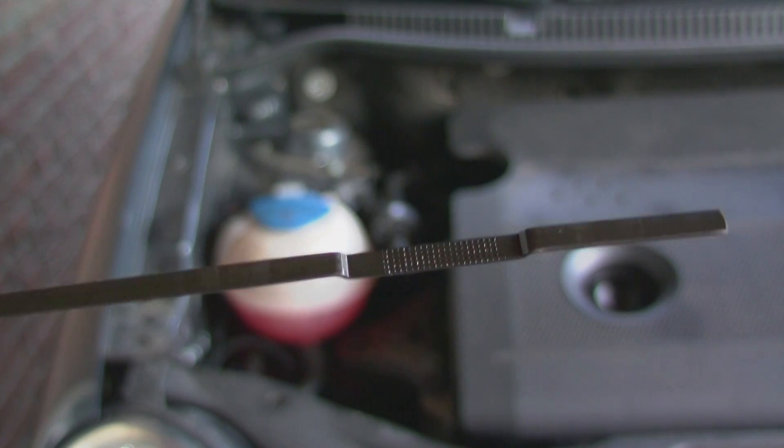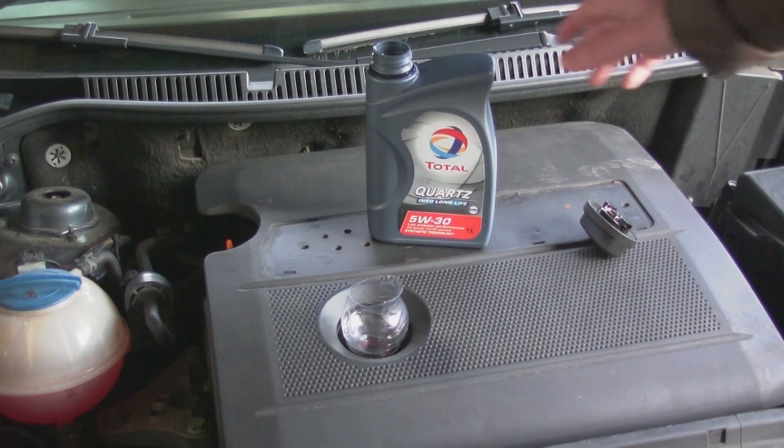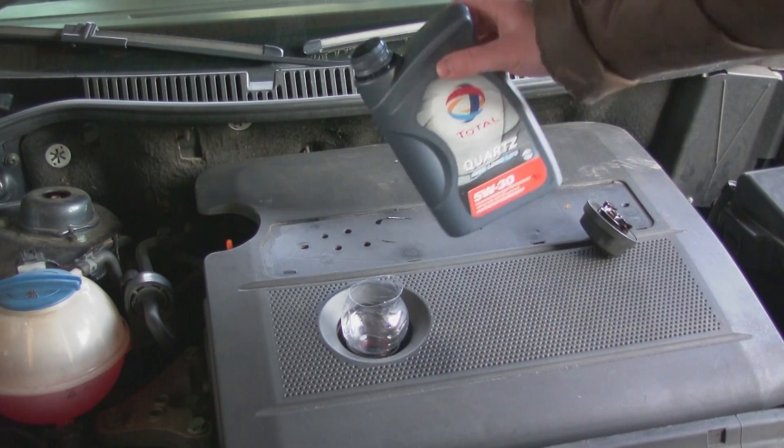If your engine starts to use more oil than you're used to, then check the bottom of your engine or look for small oil pools on your parking place. If you see no oil pools then you're almost 100% sure that your car is burning the oil.